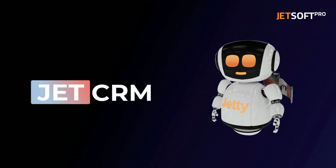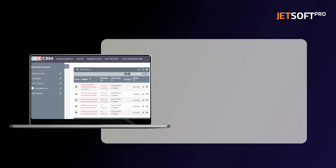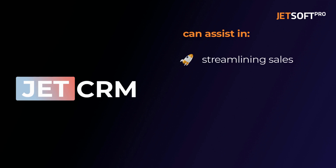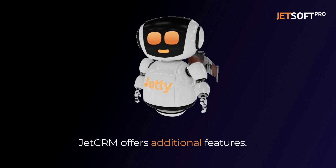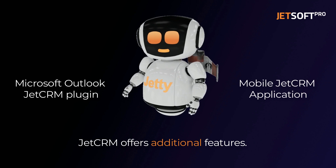Finally, we would like to introduce JetCRM, a solution provided by Jetsoft Pro. JetCRM is based on an open-source customer relationship management suite and powered by SugarCRM. JetCRM can assist in streamlining sales, enhancing account management, project management, marketing processes, lead management, and other related areas. In addition, it offers additional features including the Microsoft Outlook JetCRM plugin and the MobileJetCRM application.